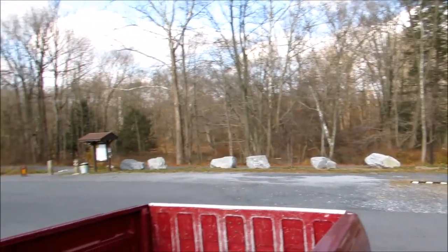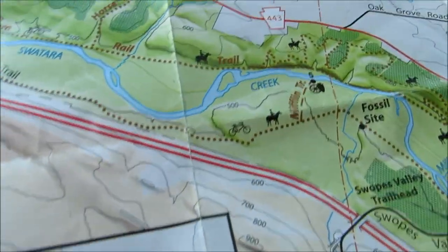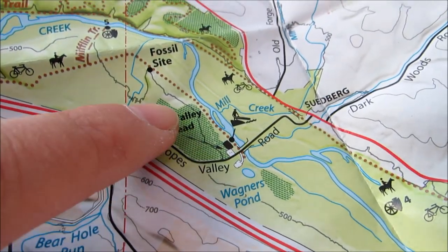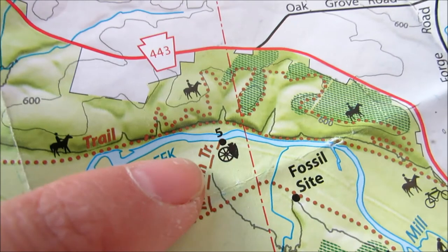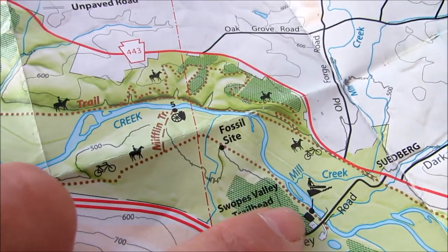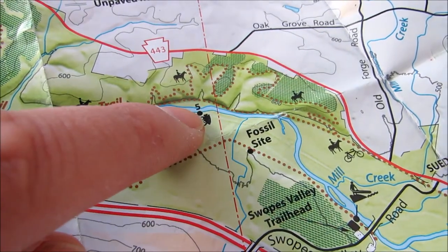I'm at Swartor State Park right now. I'm here at the Swoop Valley parking lot and we're gonna go up the trail to Lock Number Five of the Union Canal. It's not that far — about a 10-minute walk from here to the fossil site.